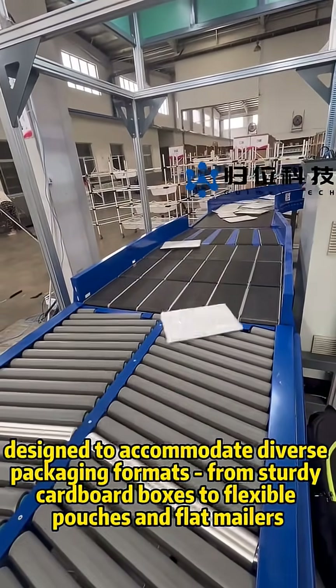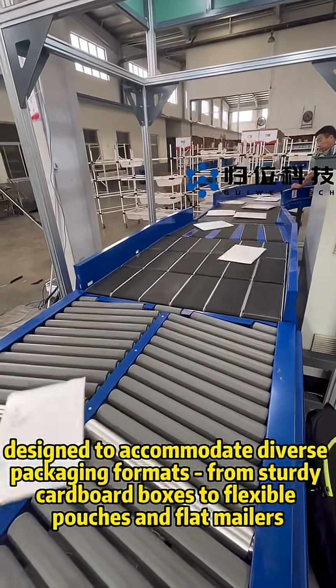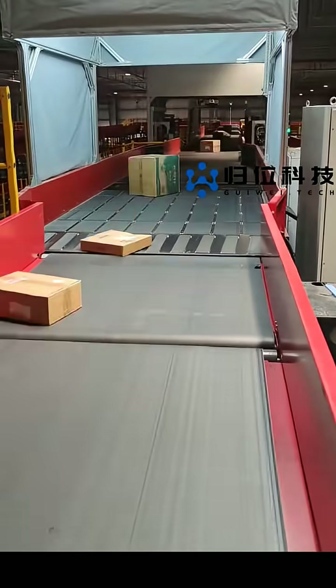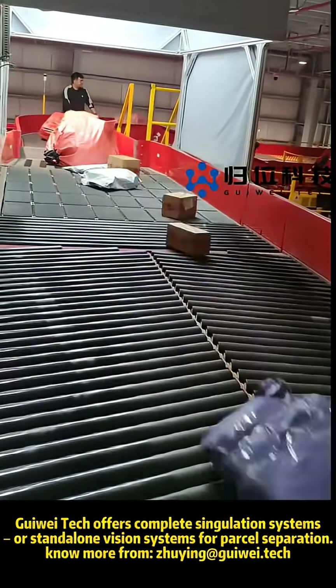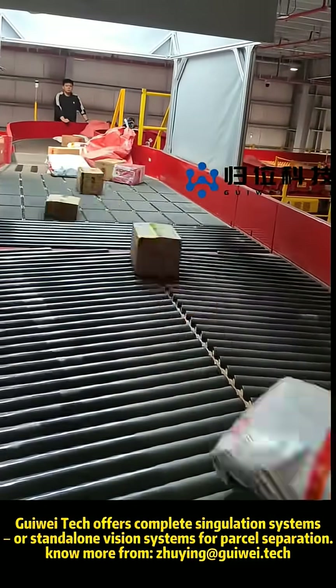Designed to accommodate diverse packaging formats — from sturdy cardboard boxes to flexible pouches and flat mailers — GUE-TECH offers complete singulation systems or standalone vision systems for parcel separation. Learn more from GUE-TECH.